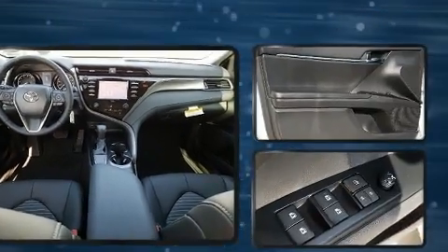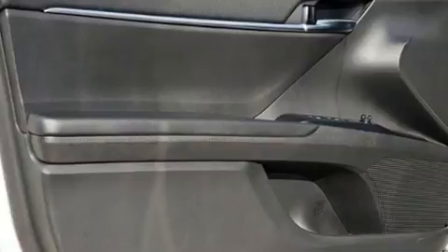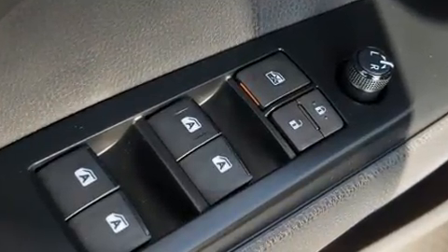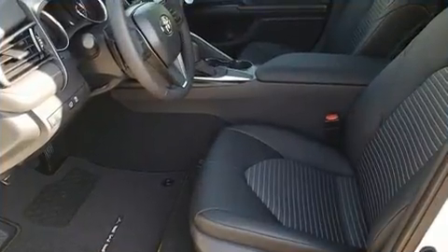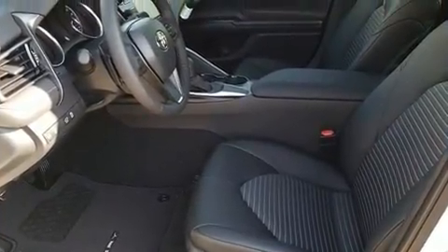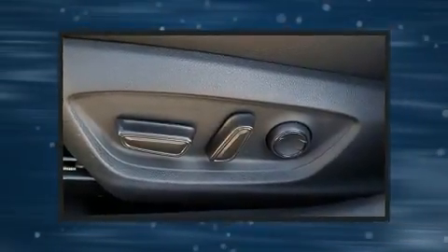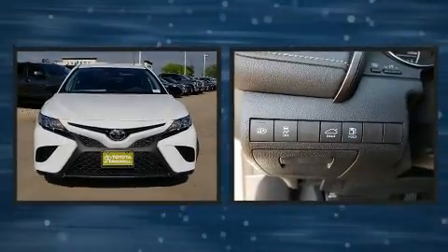Toyota ensures the safety and security of its passengers with equipment such as dual front impact airbags with occupant sensing airbag, front and rear side impact airbags, traction control, brake assist, ignition disabling, an emergency communication system, and four-wheel disc brakes with ABS.